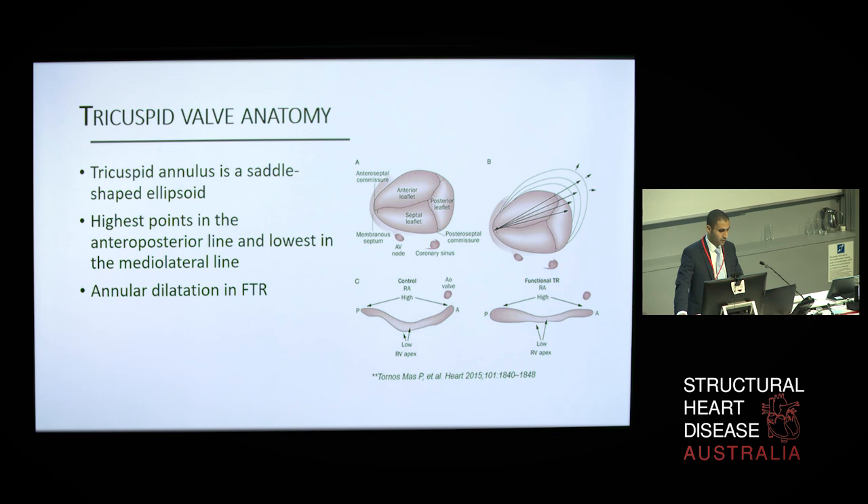The tricuspid annulus is a saddle-shaped ellipsoid with the highest points located in the anteroposterior line and lowest in the medial lateral line. In the setting of functional tricuspid regurgitation, annular dilatation predominantly occurs in the anterior and posterior leaflet attachments, causing the valve to become more planar and circular. Because of the preferential dilatation of the anterior and posterior leaflets, malcoaptation primarily occurs between the anterior-posterior and posterior-septal commissures, rather than the anterior-septal commissure.